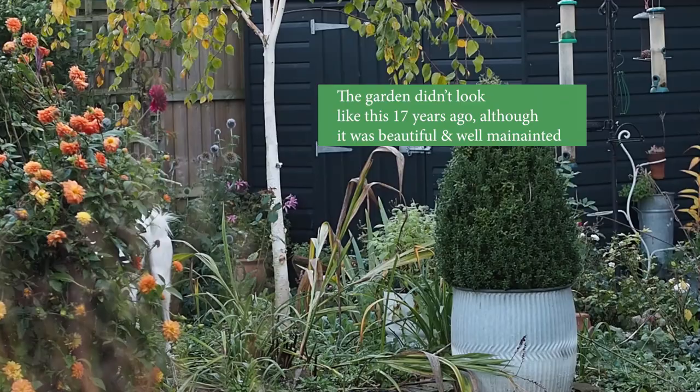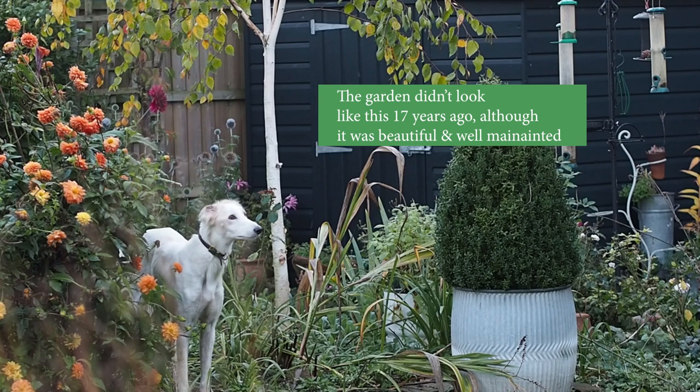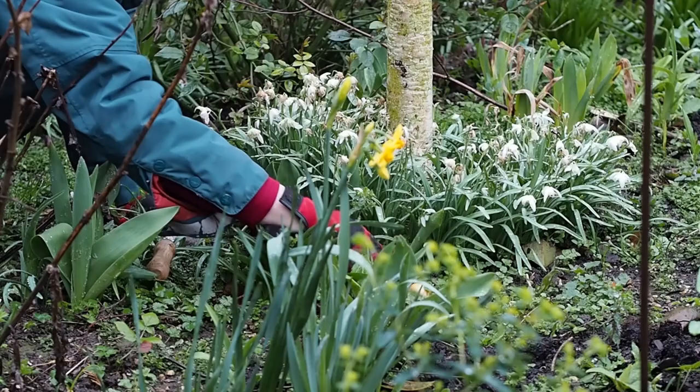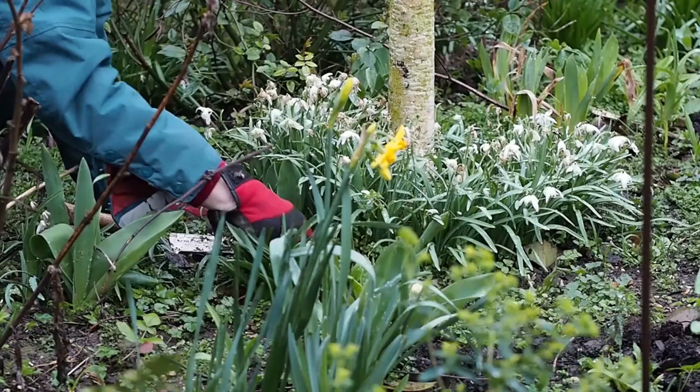My first top gardening tip was one given to me when I moved into this garden 17 years ago. A friend of mine worked for the Royal Horticultural Society, and I asked him what I should do as someone who had a new garden and knew nothing about gardening. He said just weed and mulch for the first year. So I would take a little patch in the garden, go down on my hands and knees, pull the weeds up by hand, and when I'd cleared a small area I'd cover it with well-rotted manure or garden compost.